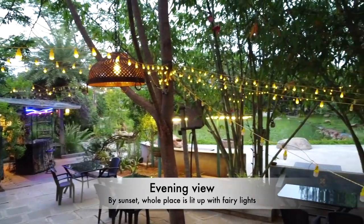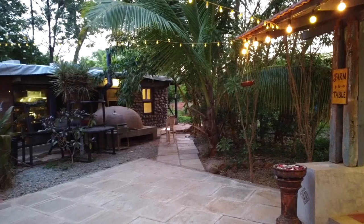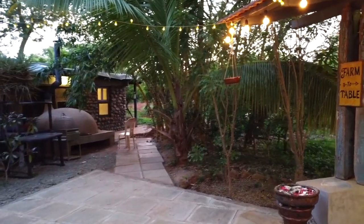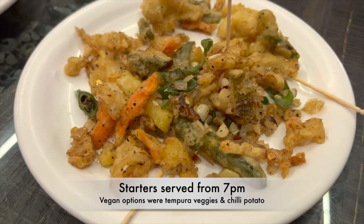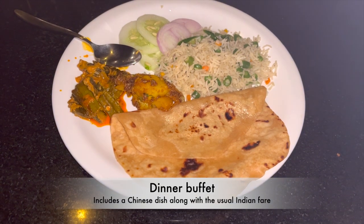In the evening, the entire place is beautifully lit up with fairy lights. And this is the second dining area where starters are served. Both starters and dinner are equally yum.